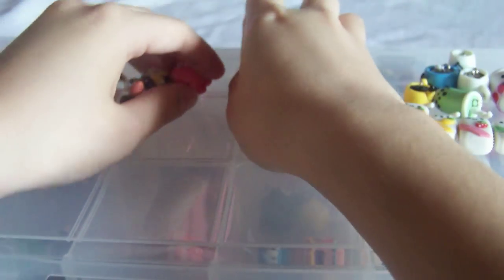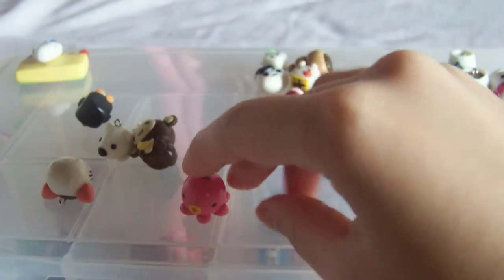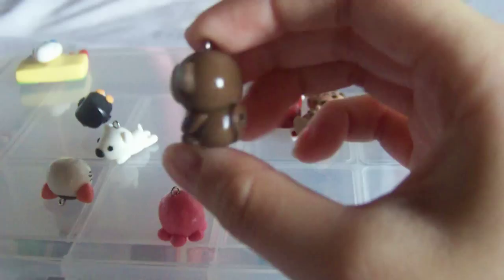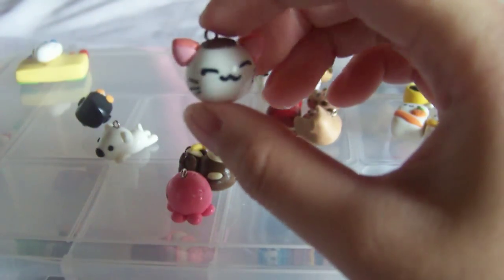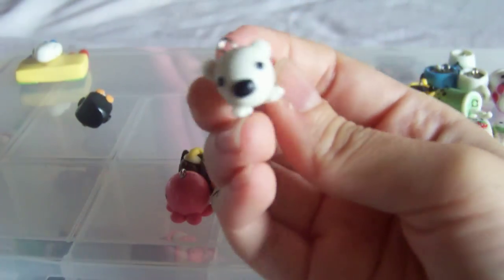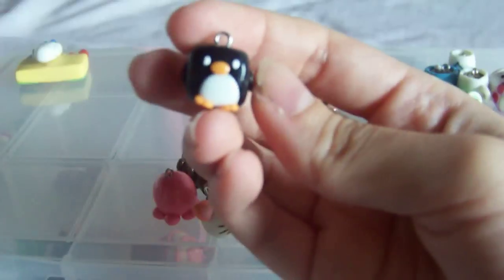So here's the animal section. An octopus. Monkey with a banana. This cat. Polar bear. And a cube of penguin.